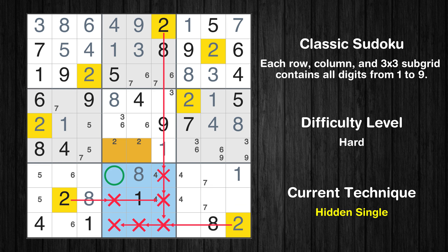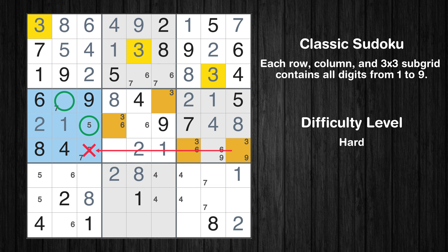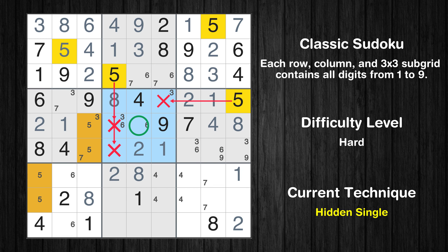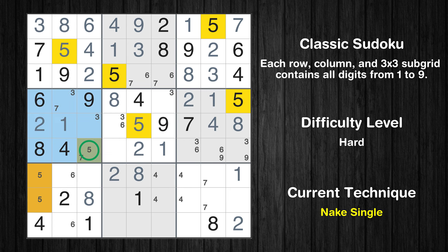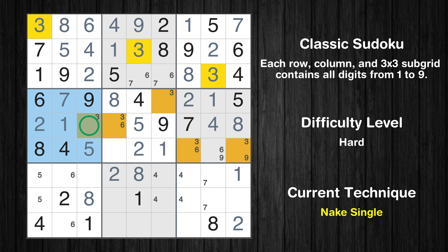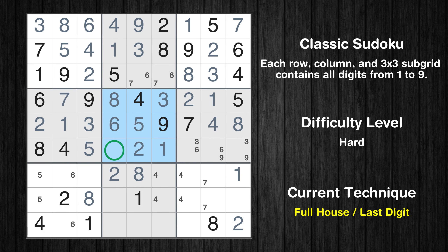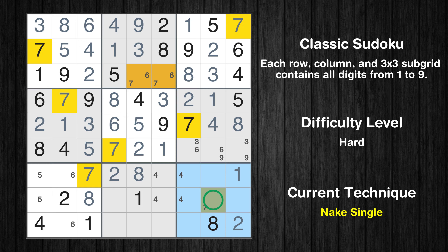In the eighth block, the number 2 can be directly placed. Only one position left in the fifth box where value 2 can be placed. Only two positions left in the fourth box where value 3 can be placed. In the fifth block, the number 5 can be directly placed. Only one position left in the fourth box where value 5 can be placed. Only one position left in the fourth box where value 7 can be placed. Only one position left in the fourth box where value 3 can be placed. Only one position left in the fifth box where value 3 can be placed. Only one position left in the fifth box where value 6 can be placed. Only 7 is missing in the fifth box. Only 7 is missing in the third column. Only one position left in the ninth box where value 7 can be placed.